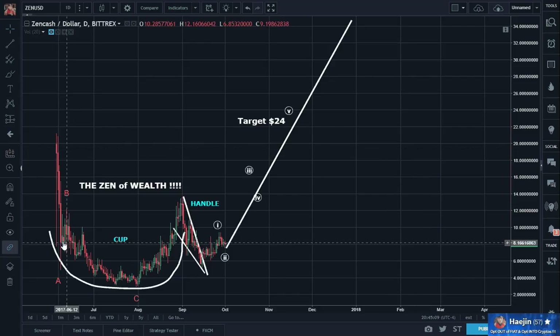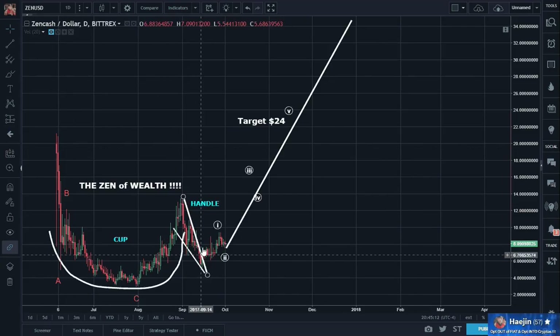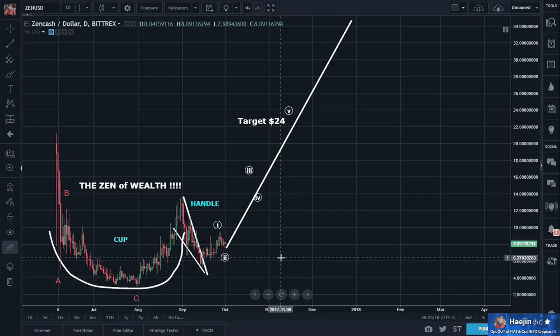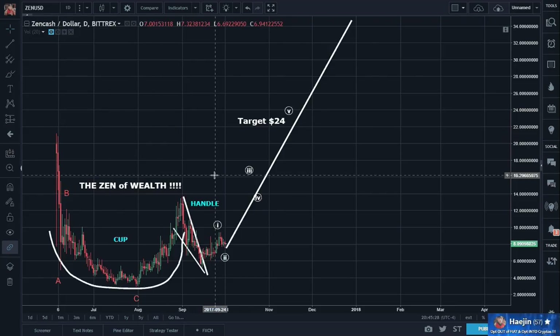So always try to add cup and handle as one of your portfolio patterns to be able to identify almost right away. I hope this helps. As always, if you can upvote and follow, I'd be very, very grateful. If you have any questions, please do post.